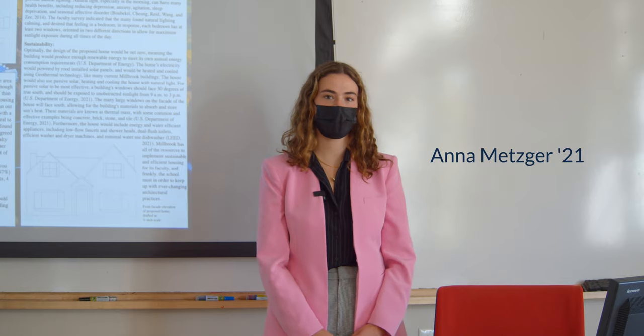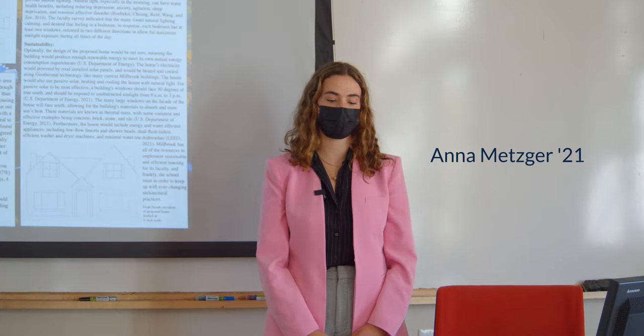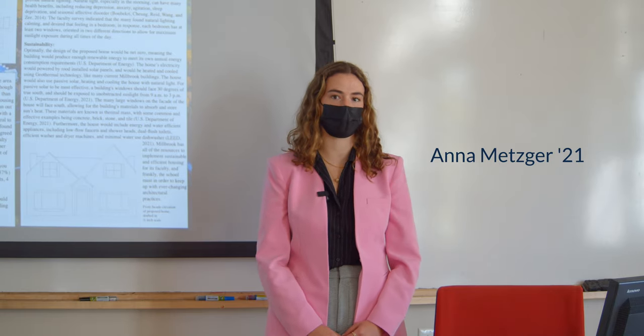Good morning. My name is Anna Metzger. I am a sixth former at Millbrook School and for my ISR project I proposed a design for faculty housing.